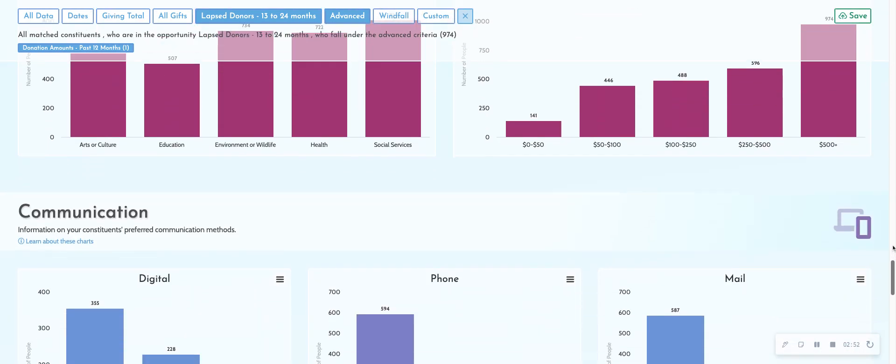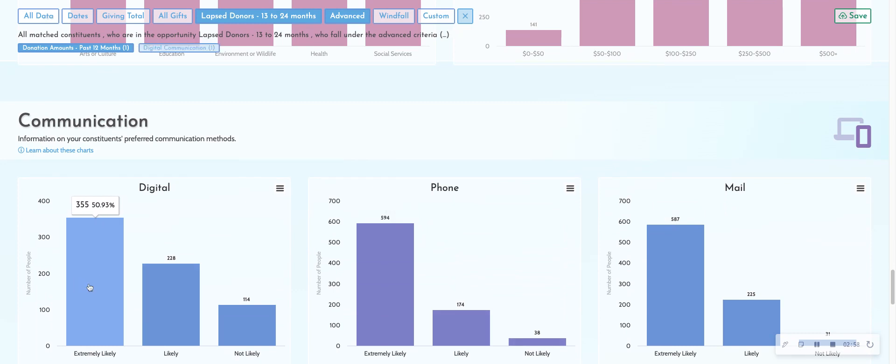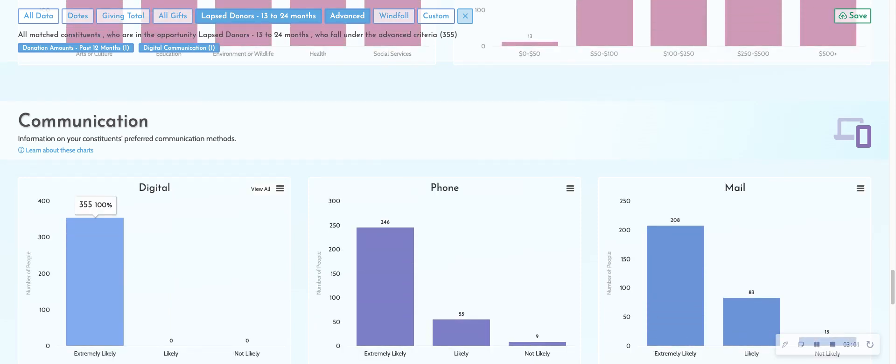They wanted to make sure that those donors were digitally responsive because they were going to do an email outreach for the invite. They now have taken that list of lapsing donors, reduced it to those that are actively philanthropic at high levels elsewhere and digitally responsive. So this list became much smaller — a manageable list of individuals to invite to tour the facility.